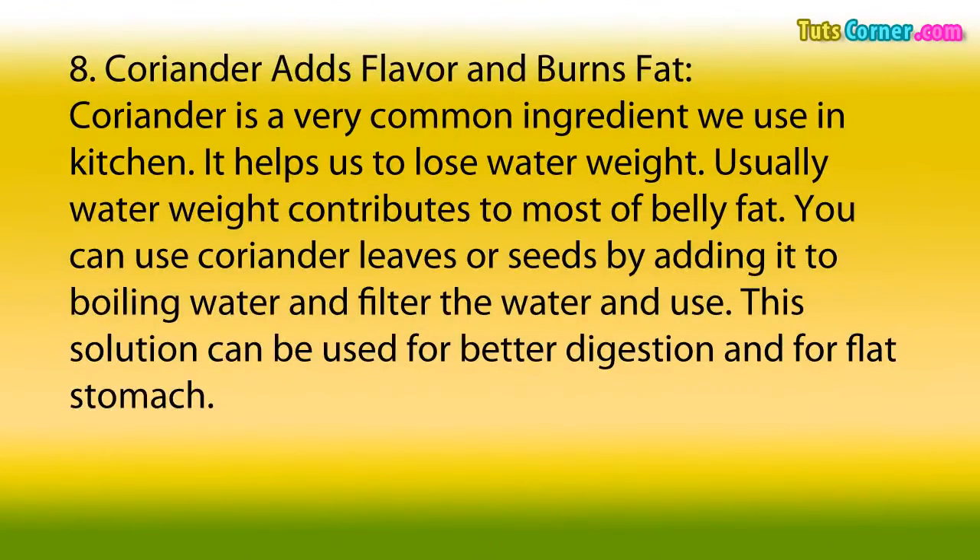8. Coriander Adds Flavor and Burns Fat. Coriander is a very common ingredient we use in the kitchen. It helps us to lose water weight, and usually water weight contributes to most of belly fat. You can use coriander leaves or seeds by adding them to boiling water, then filter the water and use. This solution can be used for better digestion and for a flat stomach.